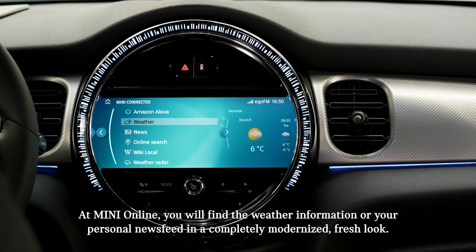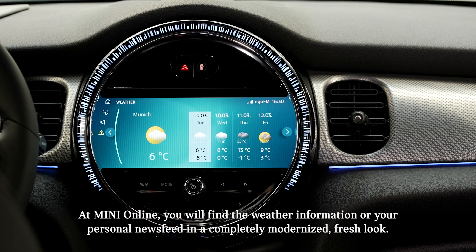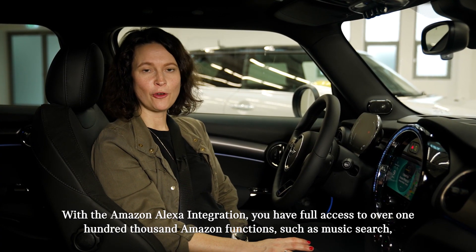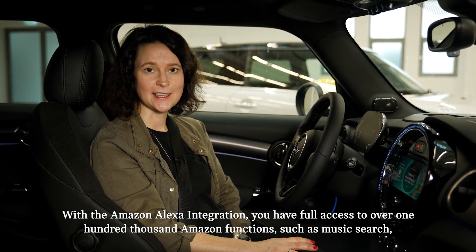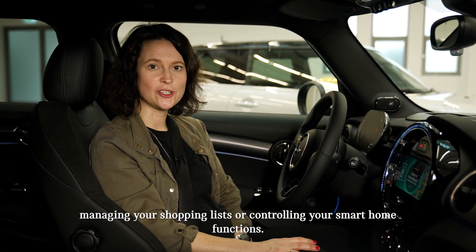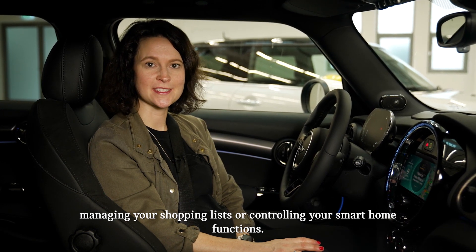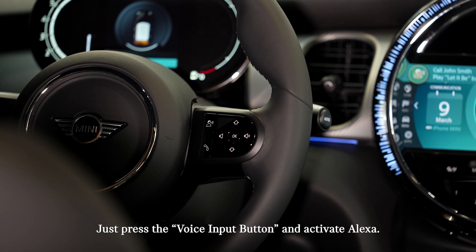At MINI Online, you will find the weather information or your personal news feed in a completely modernized, fresh look. With the Amazon Alexa integration, you have full access to over 100,000 Amazon functions such as music search, managing your shopping lists or controlling your smart home functions. Just press the voice input button and activate Alexa.